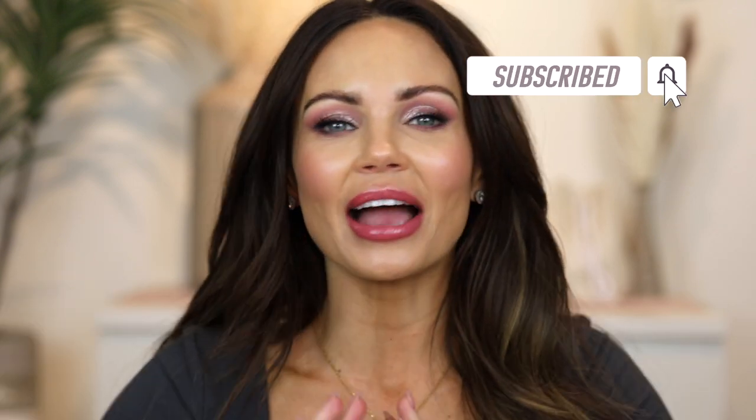Hi everyone, welcome back to my channel. Today is going to be a chilled, laid-back video, just kind of having fun along the way applying makeup, using some of my favorite products I've been reaching for recently. I also decided to pull out this palette — I am so late to the game on this one. It was launched for Valentine's Day, which was about a month ago, so I decided to just pull it out and use it for the first time.